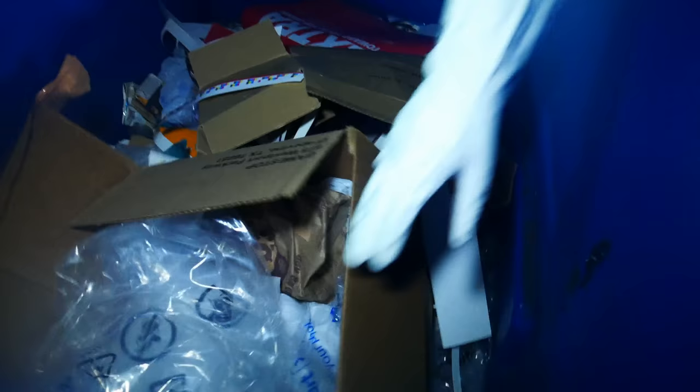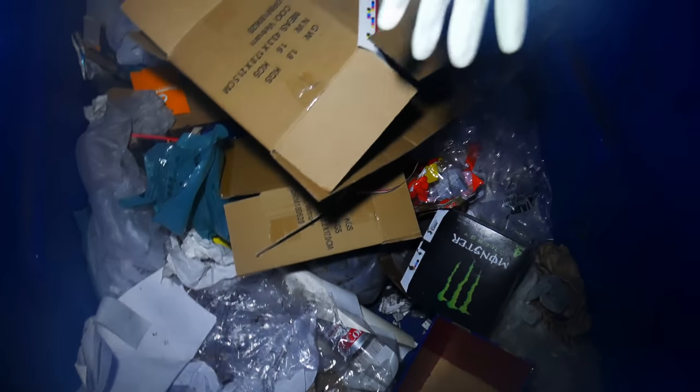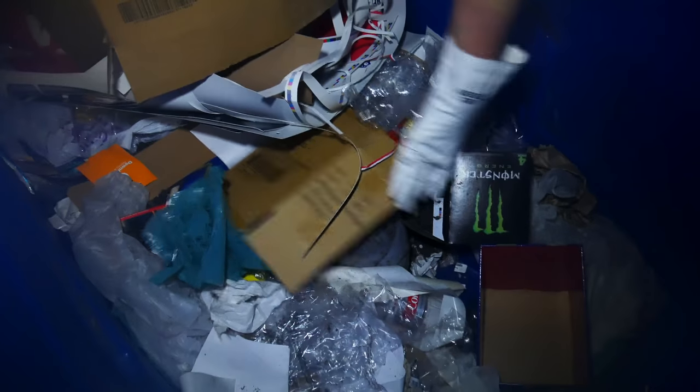We just went by Bed Bath & Beyond and there were a couple of employees in there, so we decided we'll come back later. But for now we're at a second GameStop — let's see if we can score again. This GameStop used to actually be one of our best spots, but it seems like somebody else is hitting it, because I don't think the stores are throwing stuff away this messy. And honestly there's just nothing in here. There's another dumpster over here that they sometimes use, so we'll go check that out — but that one's pretty much empty too, just some cardboard. Can't score all of them. We did get at least one GameStop tonight. On to the next spot.